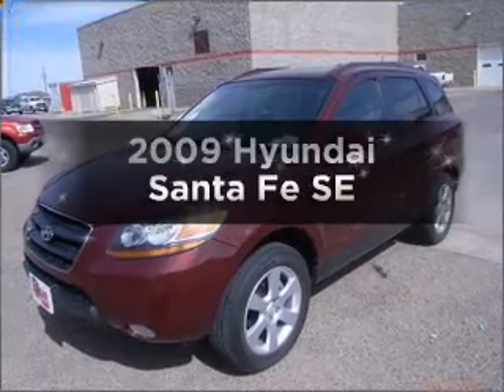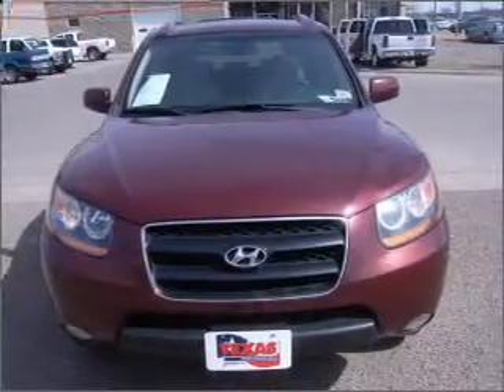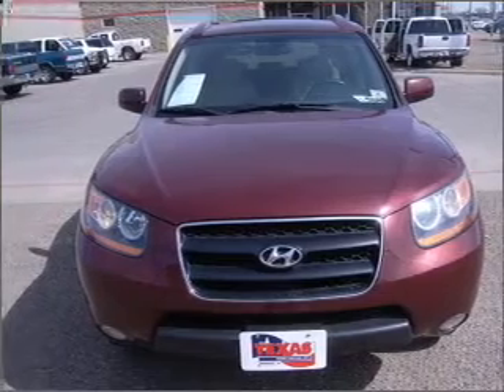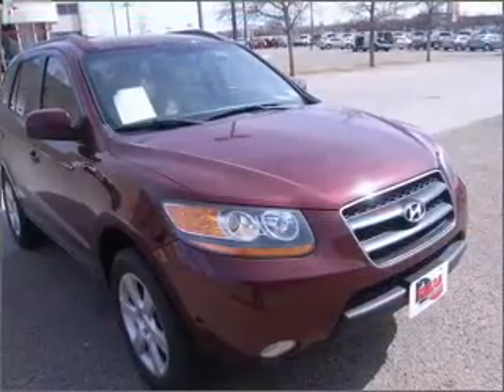Check out this 2009 Hyundai Santa Fe. If you're looking for a first-rate auto, this one could be yours today. With a solid six-cylinder engine connected to a smooth-shifting five-speed automatic transmission.